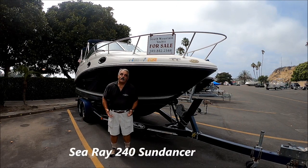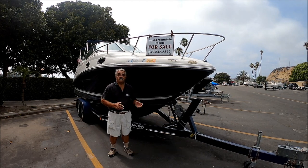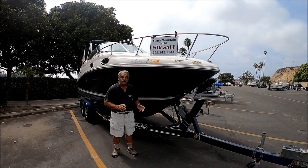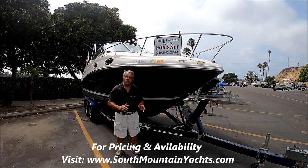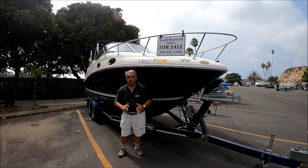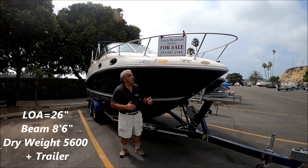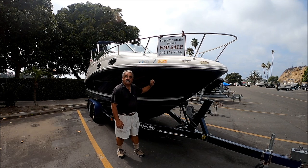Are you looking for a weekend getaway cruiser? Come with me for a quick walk-around tour on this 2006 SeaRay 240 Sundancer. She's sitting on a nice trailer so you can haul her to the lakes, rivers, oceans, anywhere you want to go. She's great for a couple, maybe a couple with two little kids for the weekend getaway. She's extremely well powered with a 350 mag and Bravo Three outdrive, has a full camper enclosure, and she's got a lot of nice amenities. Come with me for a quick walk-around tour here at South Mountain Yachts on this blue-hulled 2006 SeaRay Sundancer.